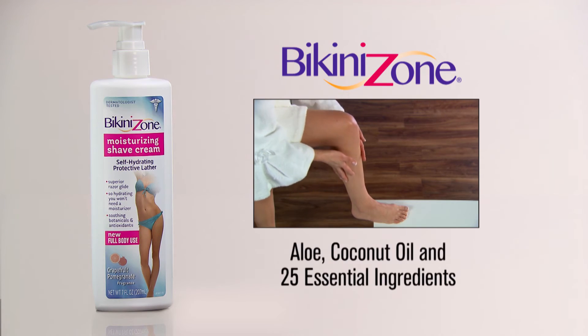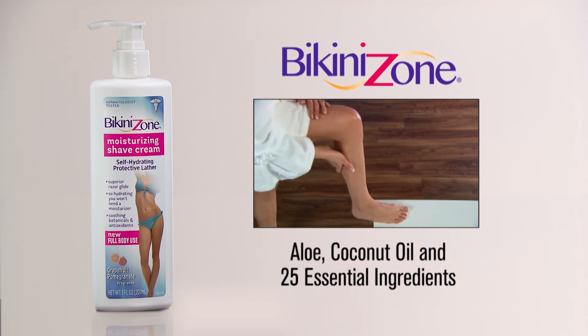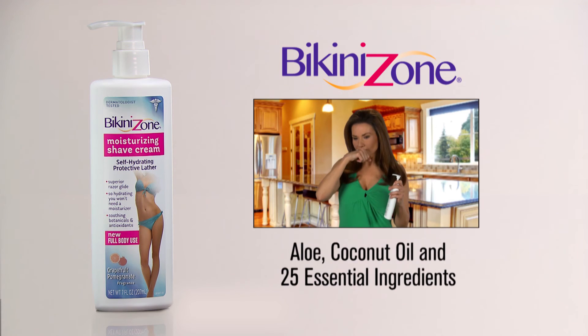This full-body moisturizing shave cream includes aloe, coconut oil, and 25 essential ingredients with a fragrance of pomegranate and grapefruit.